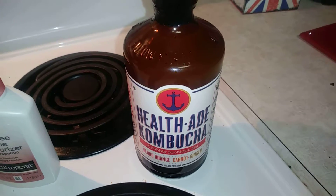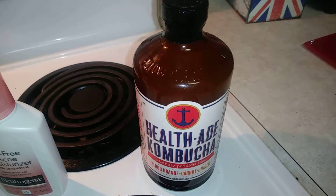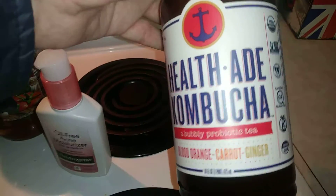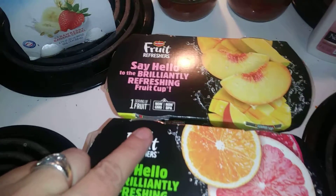I picked up one Health-Ade kombucha. They are normally $3.99 at Target, but right now they are on sale for $2.79, and on Ibotta you get a dollar and five cents back. I picked up the blood orange carrot ginger flavor — I love kombucha.